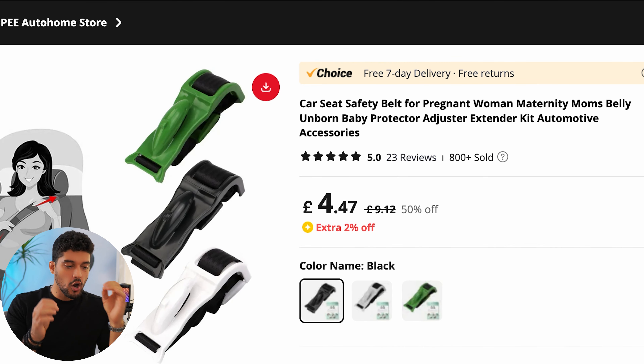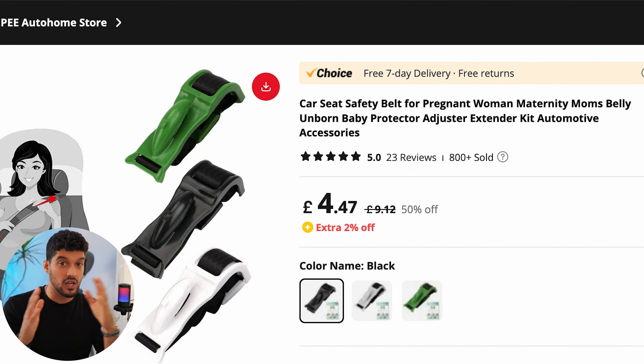The next product is a car seat belt specifically designed for pregnant women. This one's a little different to the kind of products I usually look for, but I like it because it solves a very specific problem. A lot of people — especially those with a pregnant wife or who are pregnant themselves — will find this product very essential to purchase. If you brand it the right way, it's going to get a lot of attention.